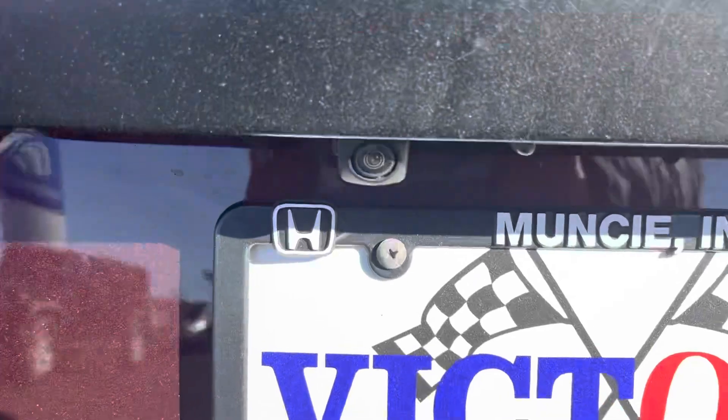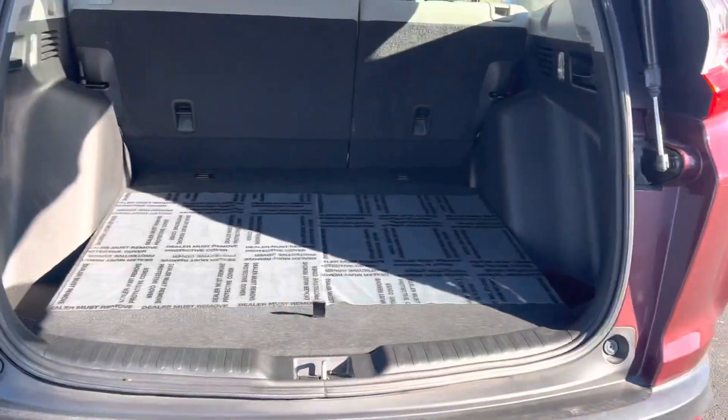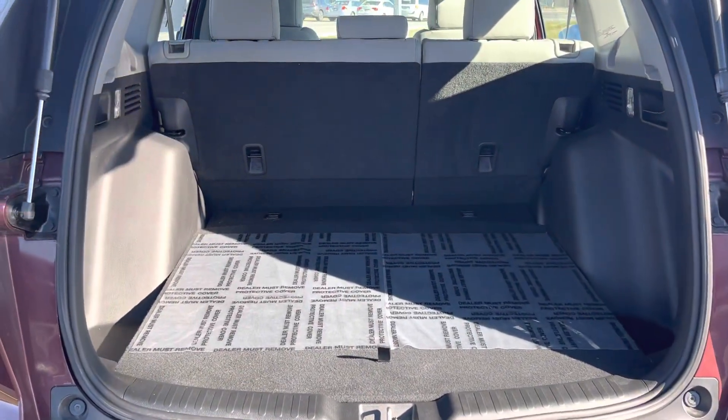Rear view, backup camera, and plenty of room for your luggage and groceries.